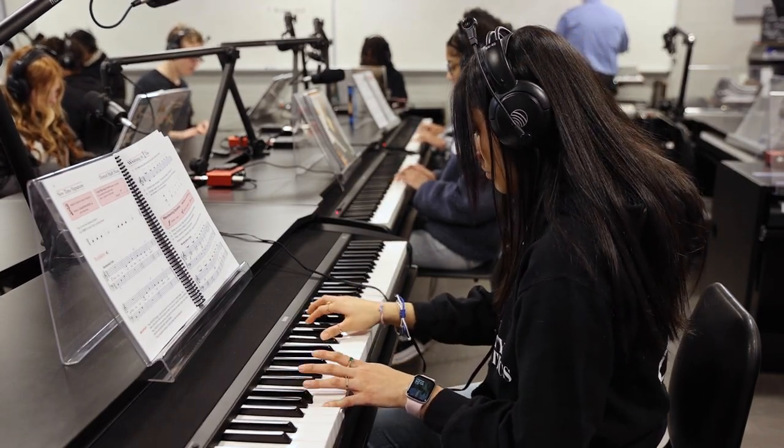The program has also evolved with them. We started with an electronic music class, now we have an Electronic Music 2 class, now we have piano, and we're looking forward to maybe even adding guitar in the future.